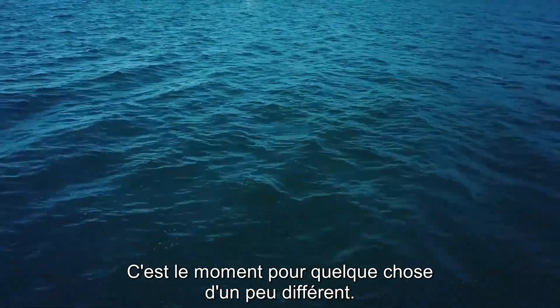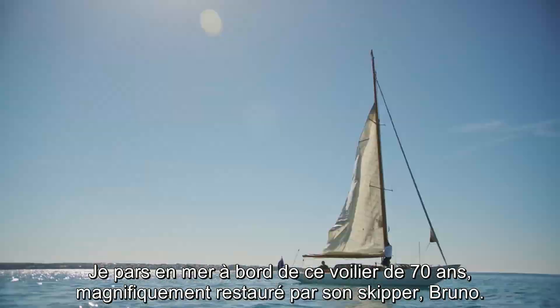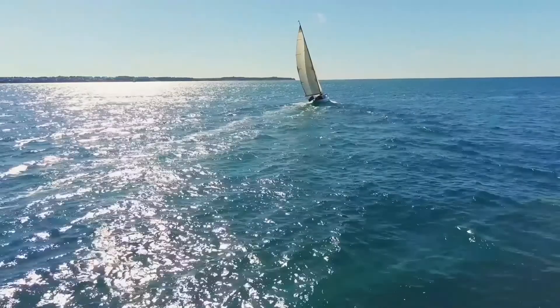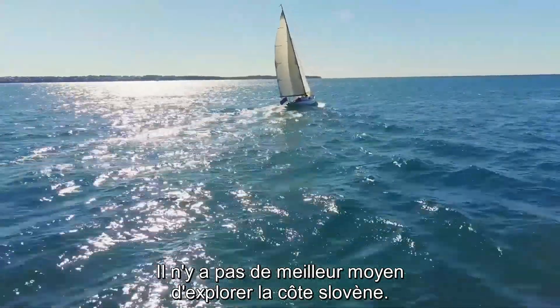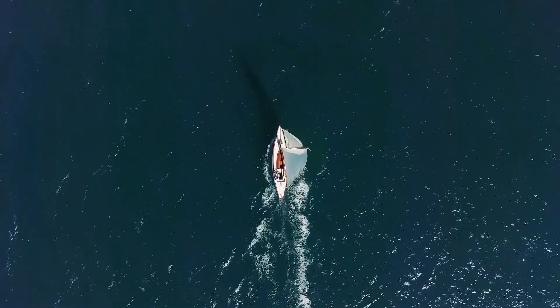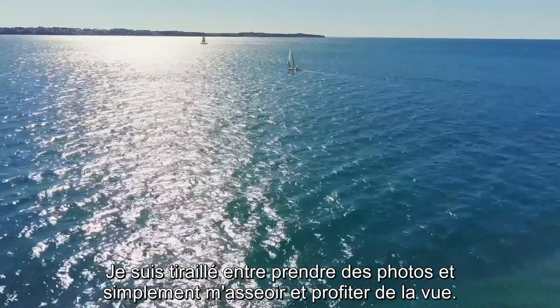Time now for something a little different, as I take to the water in this 70-year-old sloop, beautifully restored by its skipper Bruno. There is no better way to explore the Slovenian coast. Sea breeze and sunshine — so relaxing. I'm torn between taking photographs and just sitting back and enjoying the view.